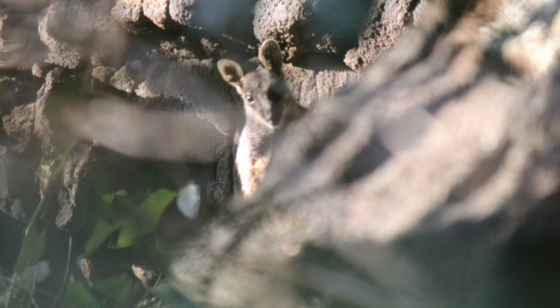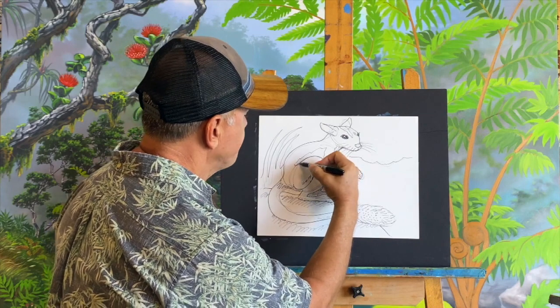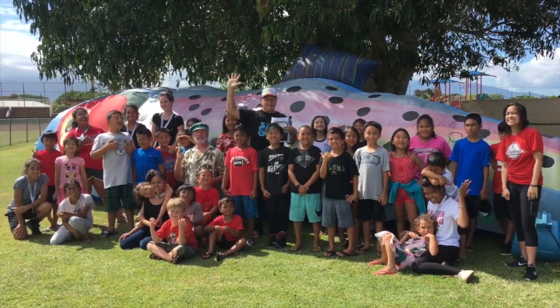We'll learn about these amazing little creatures from the people that studied them, like Dr. Skip Lazell and the late Ron Walker. Then I'll show you how to draw a wallaby, and we'll learn how to paint them too. All this and more on this wonderfully hoppy episode of Painting in Paradise!